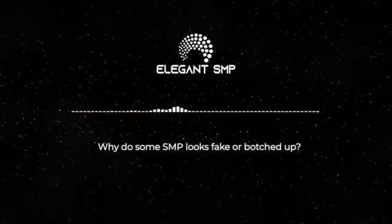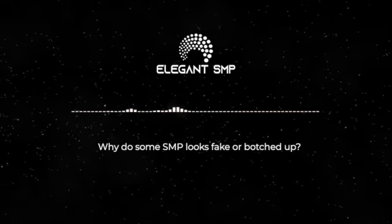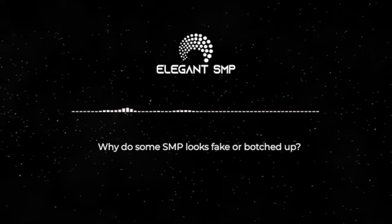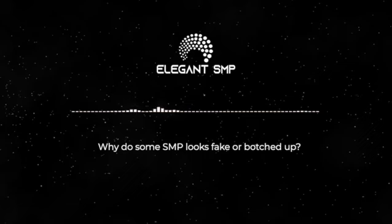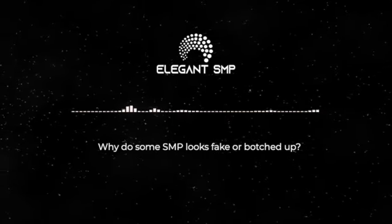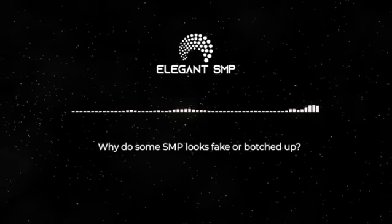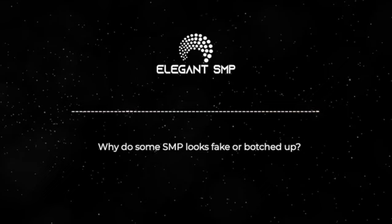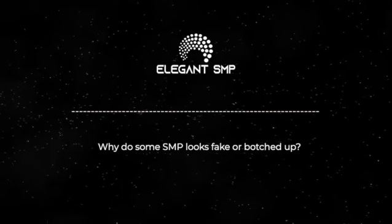Number five: going too deep or too superficial. Finding the sweet spot for ink deposit is crucial. The pigment must sit below the epidermis and in the upper part of the dermis for the best results. If it's too deep, it leads to blowouts where the ink spreads underneath the skin, creating a blurred and unnatural impression. If you go too superficial, it leads to faded or blurred impressions that do not hold well over time. Experienced practitioners understand the depth needed for optimal pigment placement and adjust their technique accordingly.